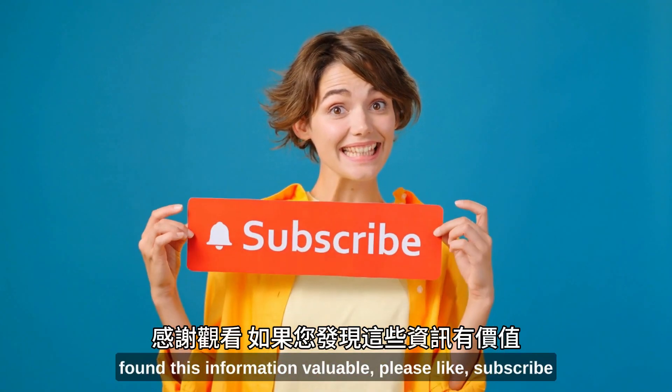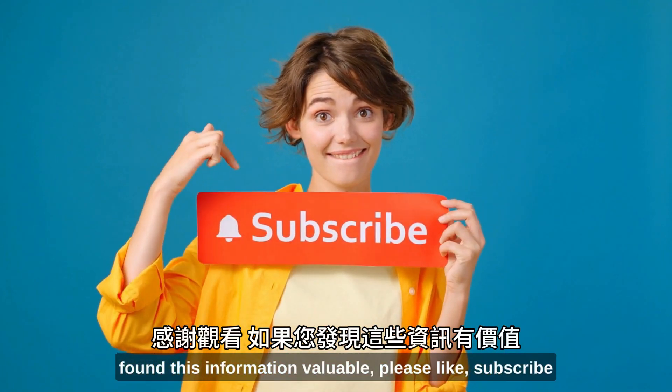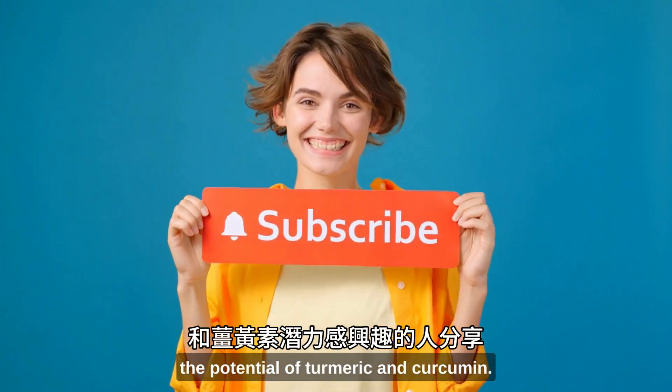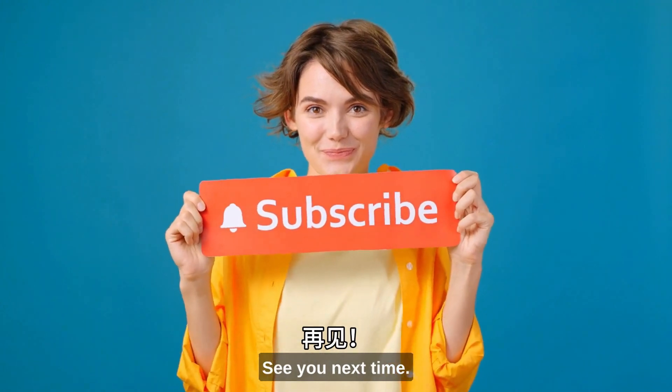Thank you for watching, and if you found this information valuable, please like, subscribe, and share with others interested in unlocking the potential of turmeric and curcumin. See you next time.